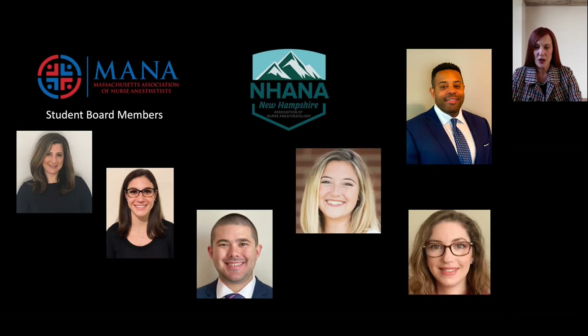Our students are very involved. Pictured here are students who are board members on the Massachusetts Association of Nurse Anesthetists and the New Hampshire Association of Nurse Anesthetists. Several of our faculty are on the MANA board, and I'm on the New Hampshire board. It's very important to stay involved with your association.